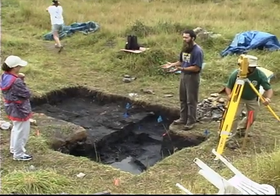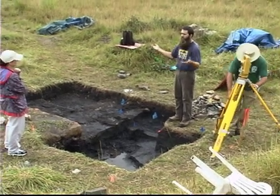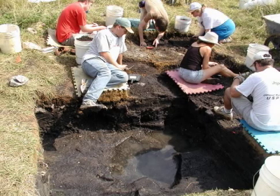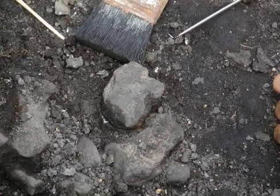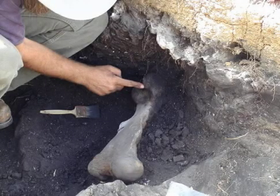Dr. Wallace says the magnitude of this site is such that it will not be fully excavated during his lifetime. What really makes this site very interesting is that it's really the only site of its age in this part of the country. There are similar age sites in Florida, along the Gulf Coast Plain, up through the Great Plains, and some out west. But this is a nice example of a late Miocene, early Pliocene terrestrial fauna sitting right in the east-central of North America all by itself — a great chance to fill a gap in the fossil record.